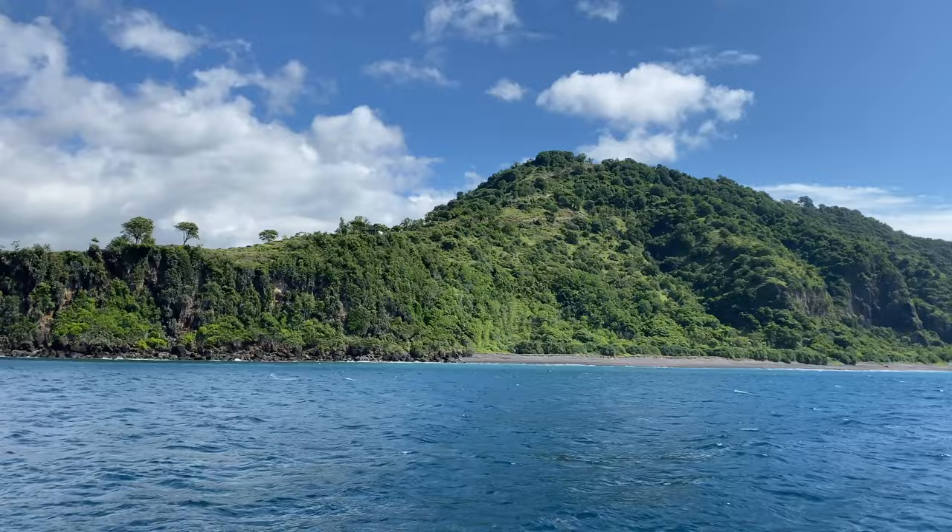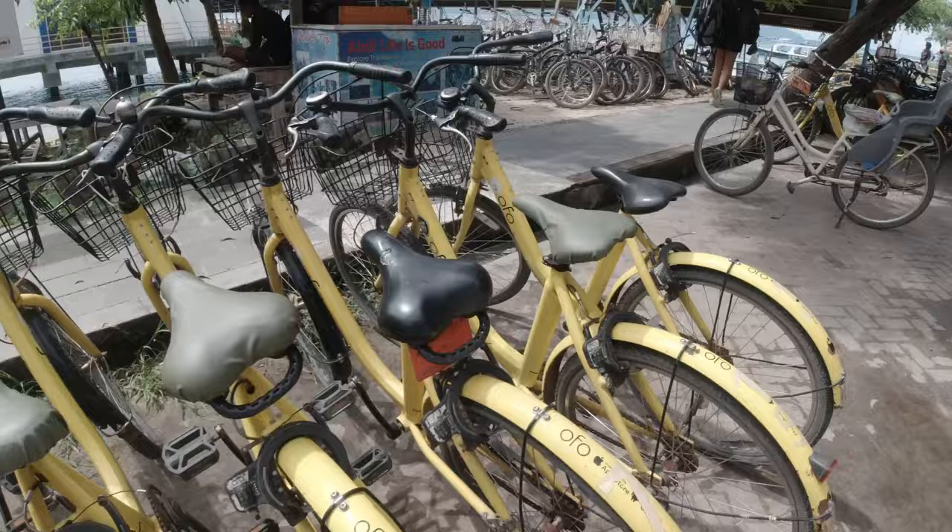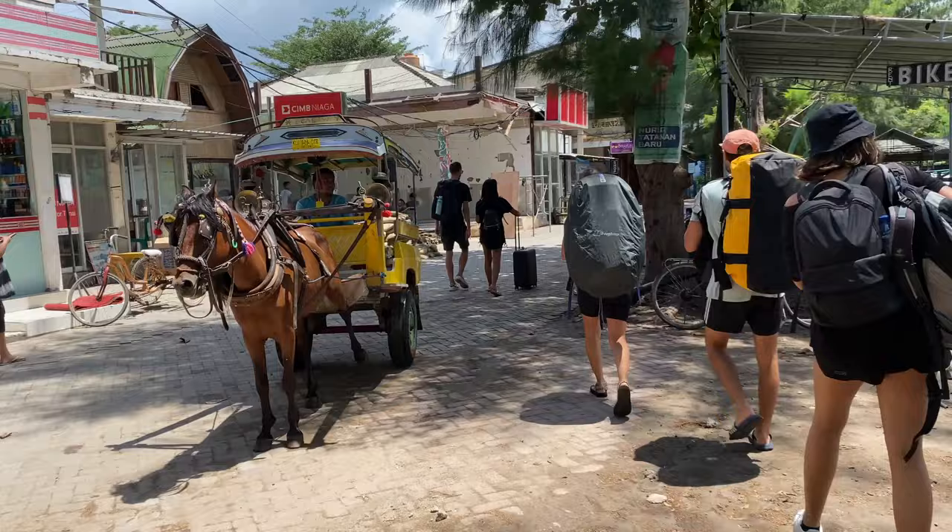Most of the boats also have an upstairs area which is open, and you can go upstairs to enjoy the wind and the breeze of the ocean while watching the landscape. Just take care of your phone or your sunglasses because the wind is so strong it can blow them away. The first thing you want to do in Gili T is absolutely rent a bike, because the only forms of transportation are horses or bicycles, and the island is so small that you can easily go around it on a bicycle.